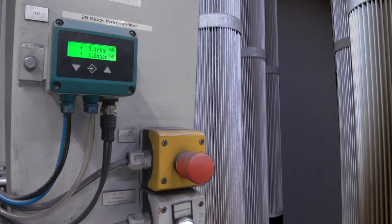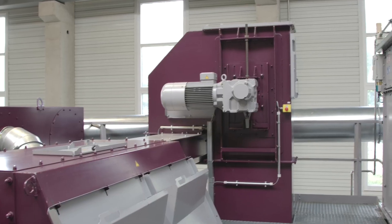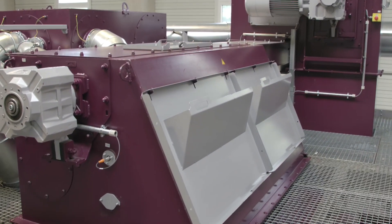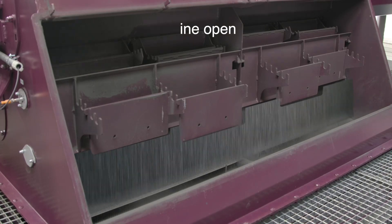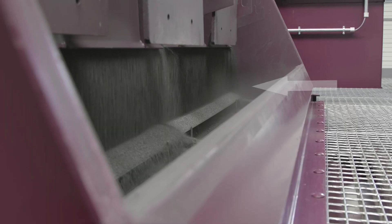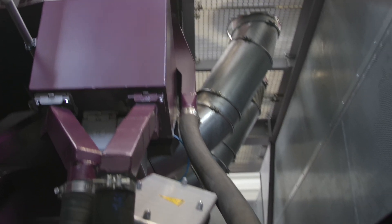The filter system de-dusts the machine by means of negative pressure. The geometry of the workpieces means that large quantities of moulding sand get into the abrasive. Therefore, a solution was created to let parts of the abrasive pass through a wind sifter several times, so that it is optimally cleaned.